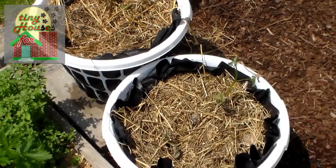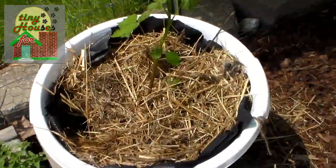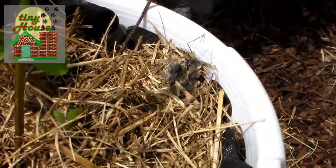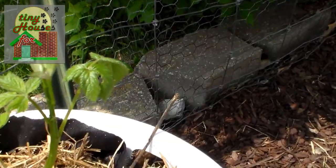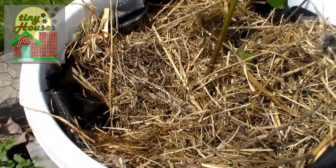Spread around the garden we have baskets and buckets of blackberries. As you can see, some of them have leaves like this one. A lot of them don't because they're just getting started and they haven't even put up shoots yet.